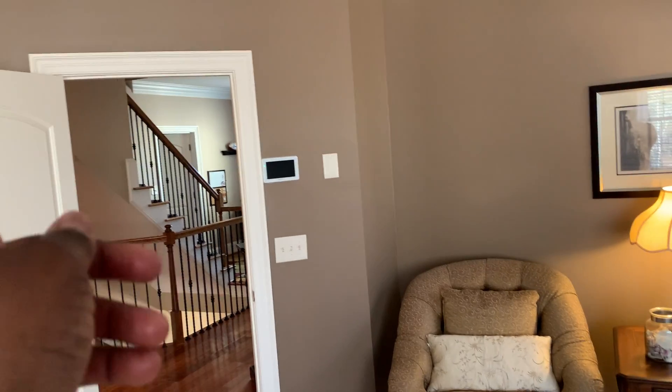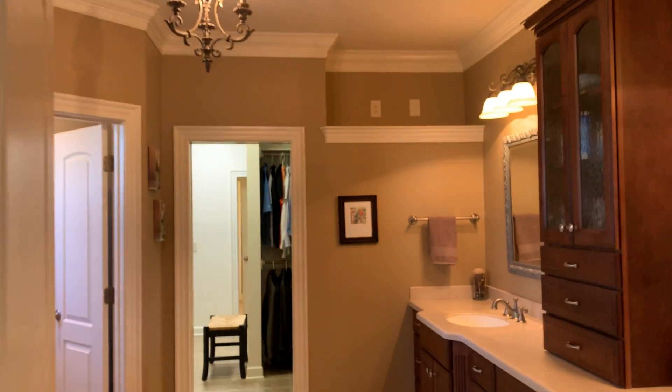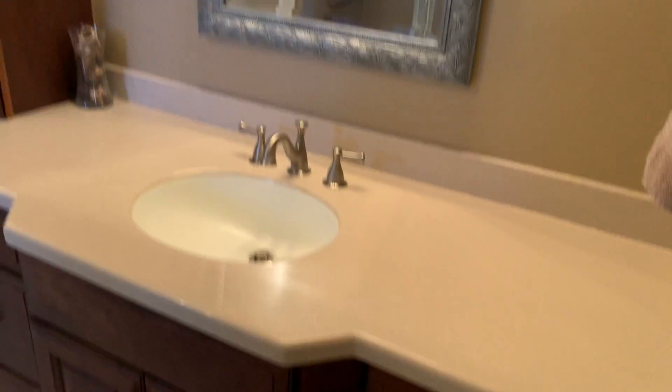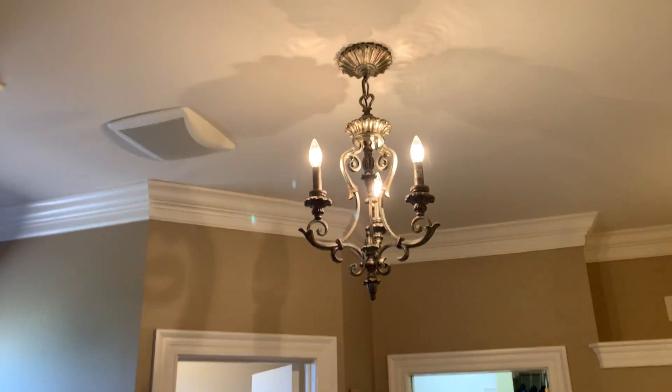We have two stairs — stairs going to the attic and then stairs going downstairs. It's pretty. And then you have the master bath. Huge cabinet space right here, sinks on the tile floor. Very detail oriented. It has a real classic look. See with the chandelier.